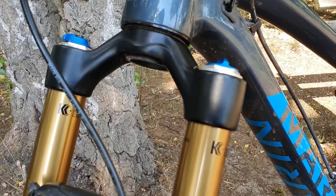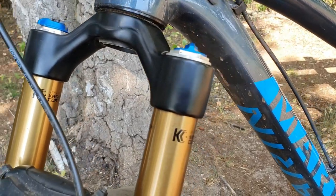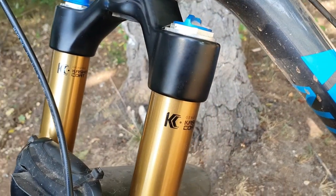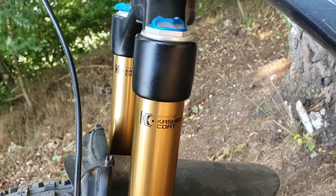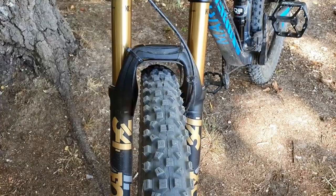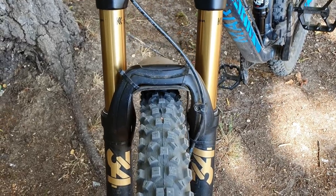It is a suspension fork in high demand across mountain bikers. The 34 is a trail suspension fork from Fox with between 110 and 160 millimeters of travel depending on wheel size. On the 27.5 it will range from 140 to 160 millimeters with 44 or 35 millimeters offset, both with boost and non-boost axles.